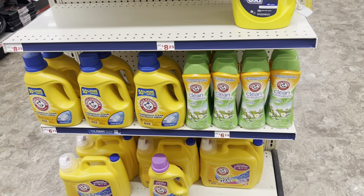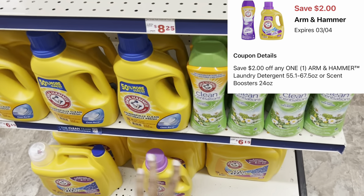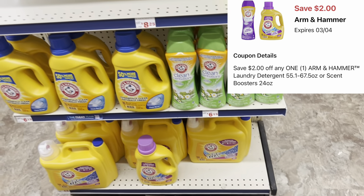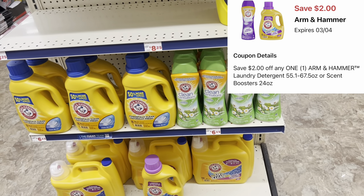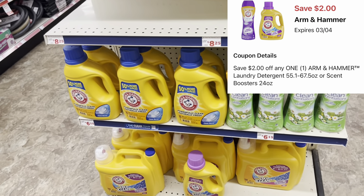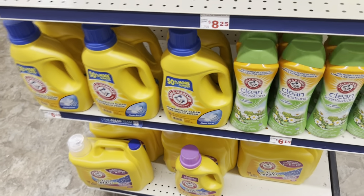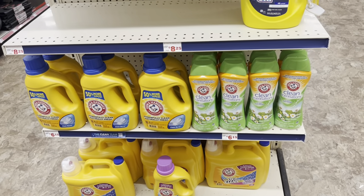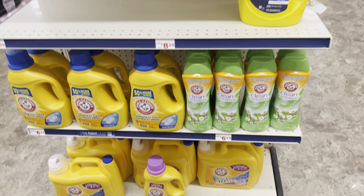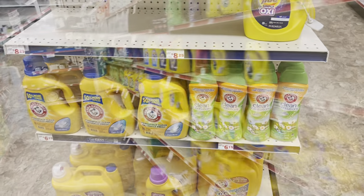We still have that $2 digital for Arm & Hammer — if you didn't pick it up last week, you can grab the liquid or the instant booster beads at $5.50 and use the $2 digital, dropping them down to just $3.50. Look out for the '50% more' pack to get more bang for your buck — it comes in sensitive skin or regular.